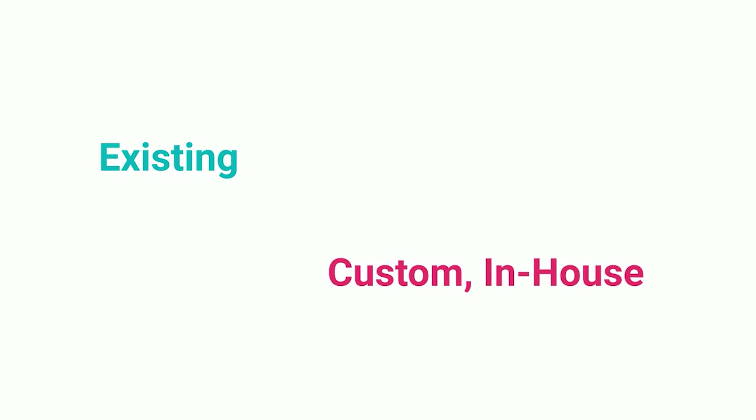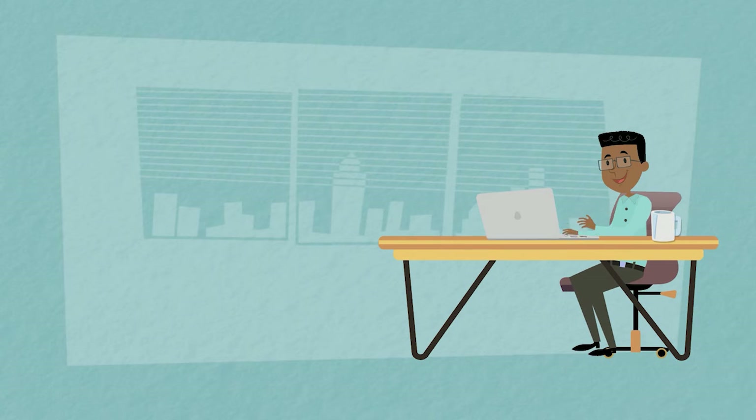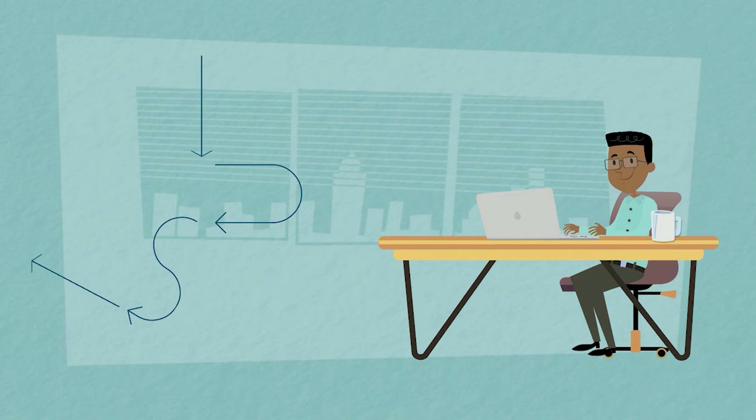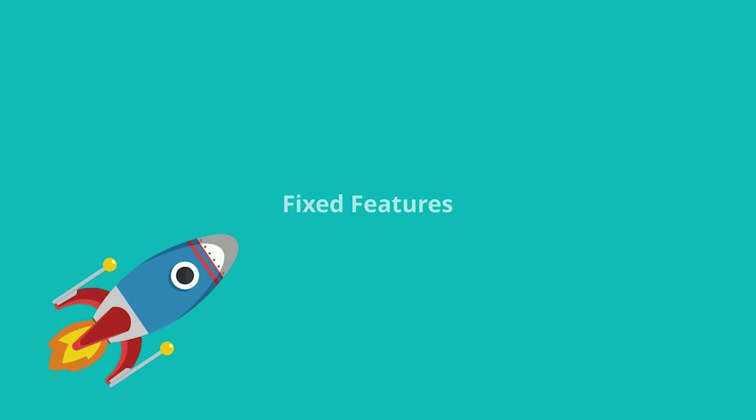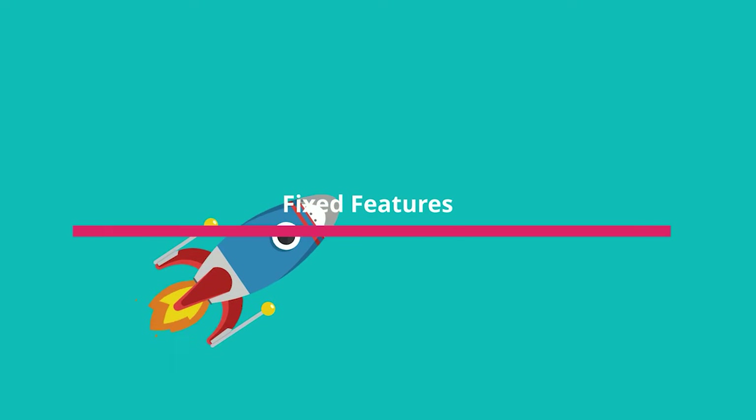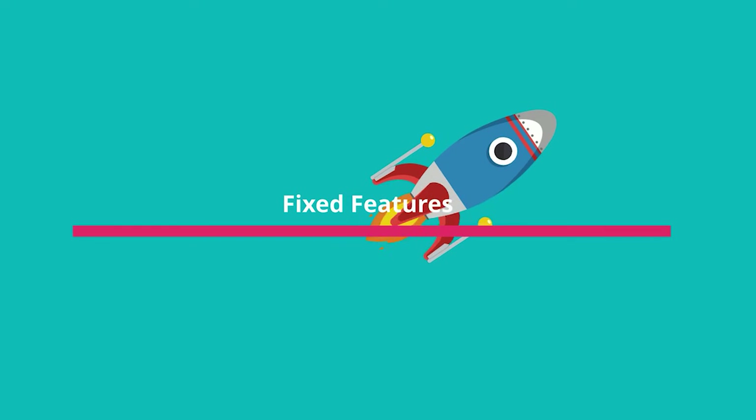contact center application, including existing or custom in-house solutions, and allows customers to build custom workflows without the need for complex development. For a completely programmable contact center, go beyond the fixed feature mindset and take a proactive stand in